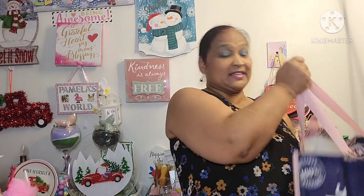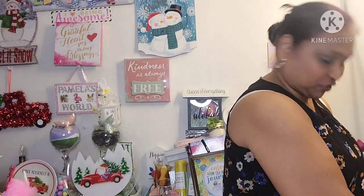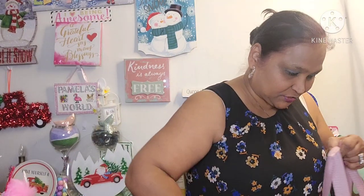This haul is from Dollar and Things. It was just so much that I had to put it in that big Marshall's bag, but it's not a Marshall's haul — it's a Dollar and Things haul where everything is $1.09. This is not a Dollar Tree haul, guys. So let me show you guys what I got.